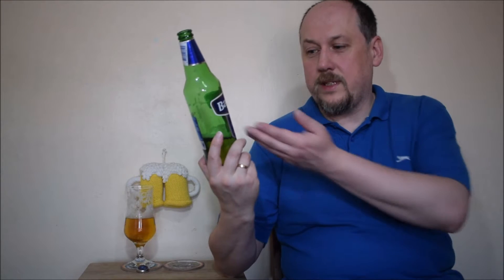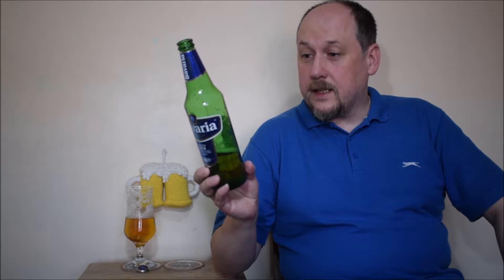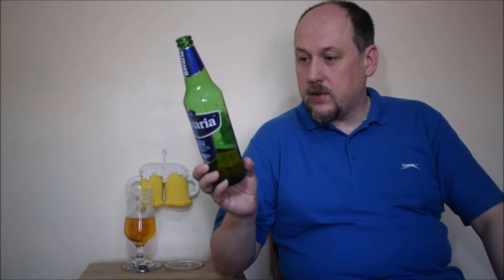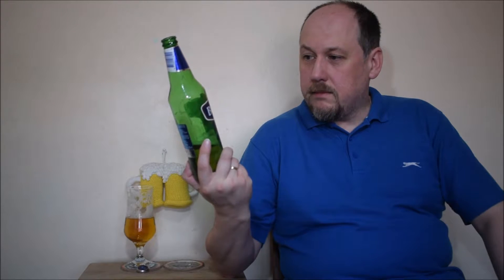Składniki: naturalna mineralna woda z ich własnego źródła, słód jęczmienny, syrop glukozowy i ekstrakt chmielowy. Jest to piwo dystrybuowane w Wielkiej Brytanii przez Molson Coors, ale jeśli chodzi o browar, to ciągle jest niezależny.